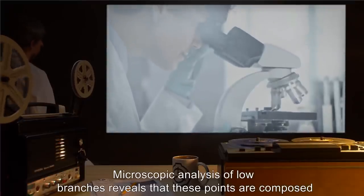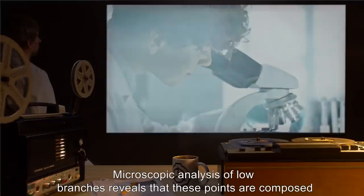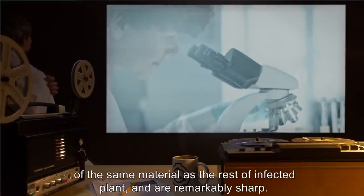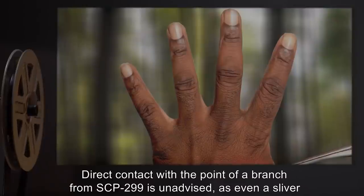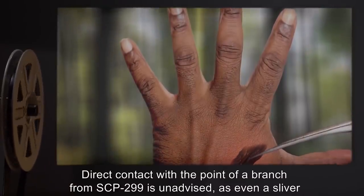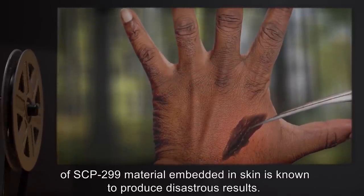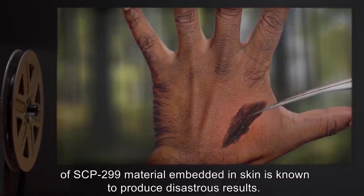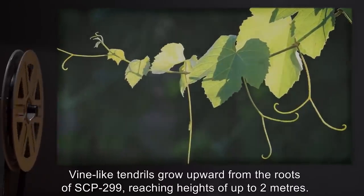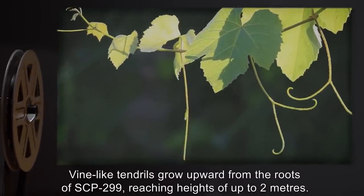Addendum 299-2: Microscopic analysis of low branches reveals that these points are composed of the same material as the rest of the infected plant and are remarkably sharp. Direct contact with the point of a branch from SCP-299 is unadvised, as even a sliver of SCP-299 material embedded in skin is known to produce disastrous results. Vine-like tendrils grow upward from the roots of SCP-299, reaching heights of up to 2 meters.